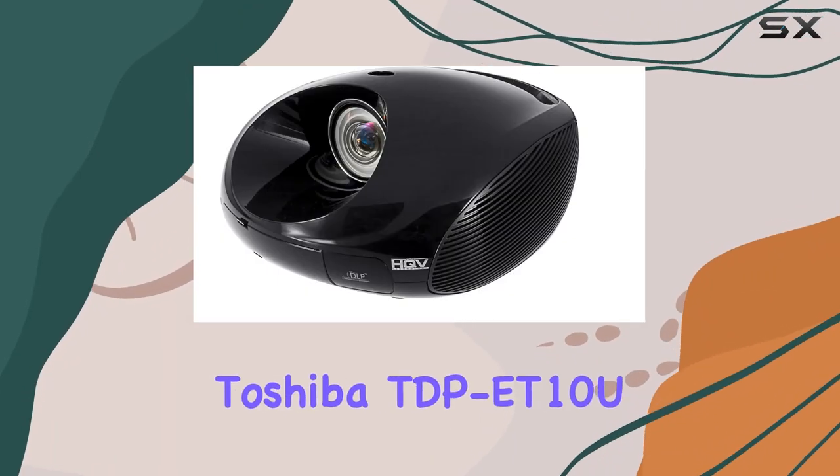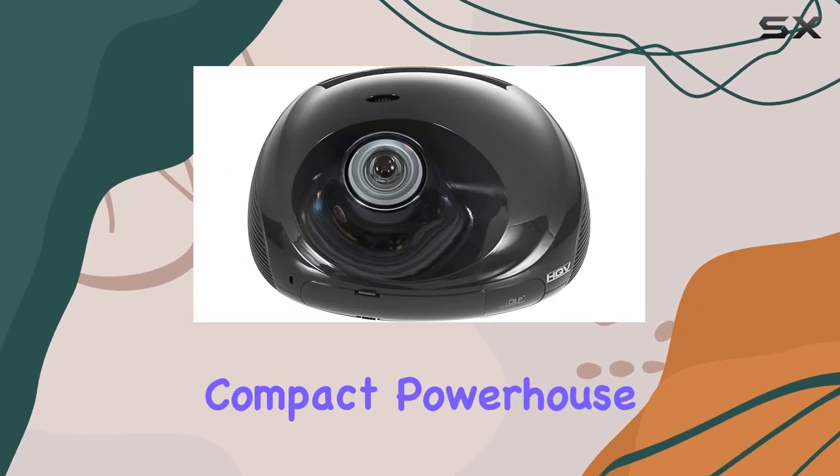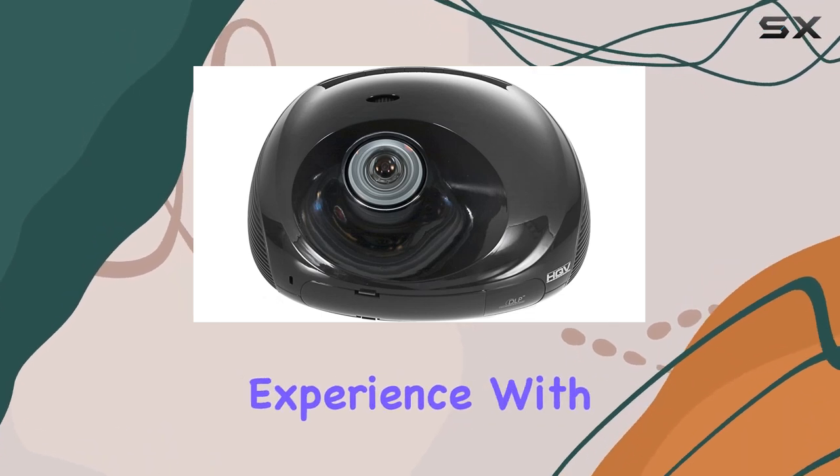Welcome to our review of the Toshiba TDP-E T10U Projector, a compact powerhouse designed to redefine your home entertainment experience.